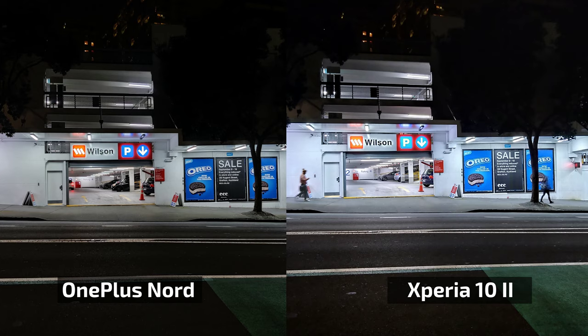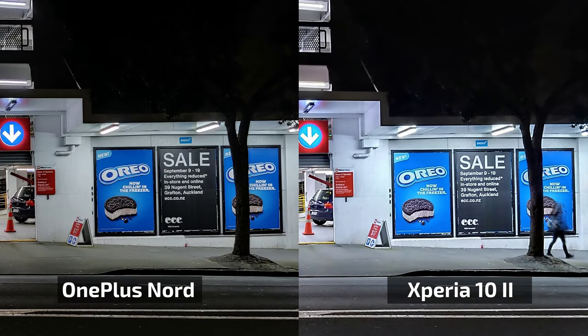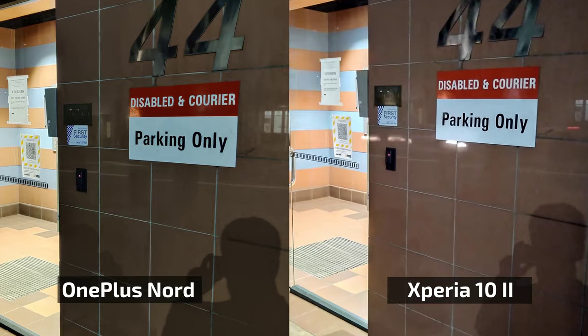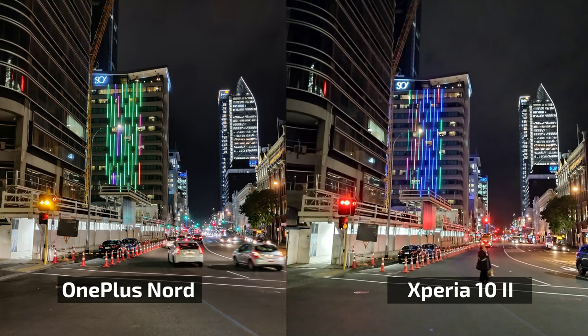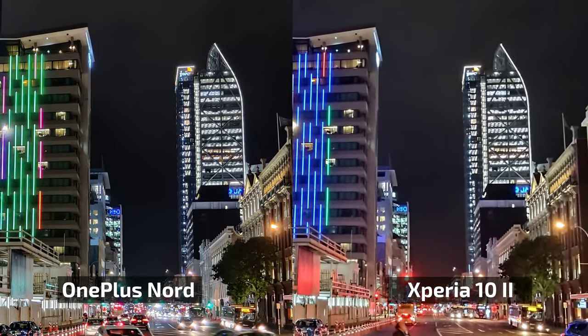In night mode, the cameras behave somewhat like in daylight when there's enough light. The OnePlus has stronger contrast, punchier colors, and an overall warmer look. The Xperia 10 Mark 2 sometimes struggles with blown-out highlights and doesn't balance light and dark areas as well as the OnePlus. Noise appears more quickly on the Xperia, causing a more aggressive noise filter, and night mode overall produces similar results, but zooming in reveals more noise on the Xperia.